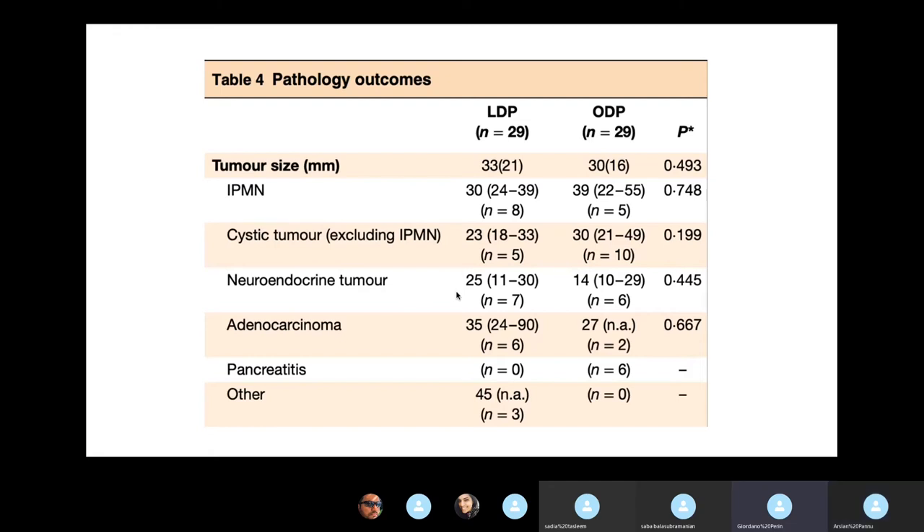Quite a lot of different conditions were included in this trial: IPMN, cystic tumours, neuroendocrine tumours, adenocarcinomas, and a few symptomatic chronic pancreatitis patients. This is a very low-volume procedure — only 105 patients over four years at one of the biggest centres in Sweden. Unfortunately, if we look at R0 resections as an important histological outcome, we don't really have enough numbers to draw a meaningful conclusion here. That would be very important specifically for adenocarcinoma patients.